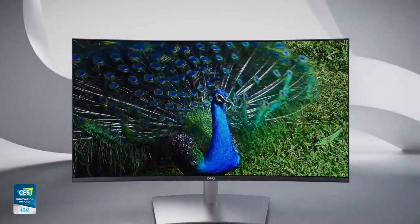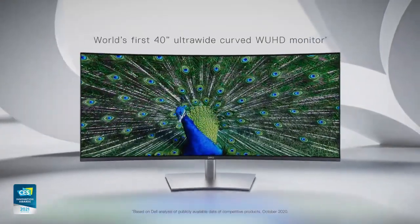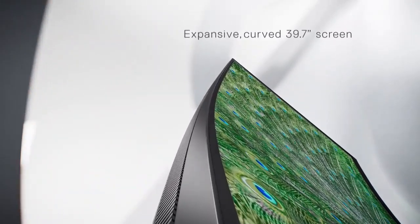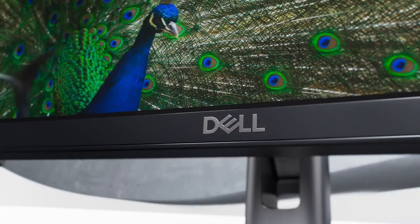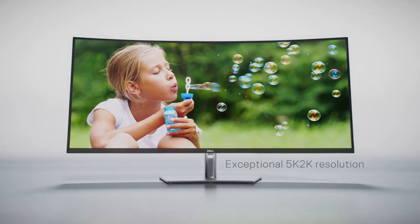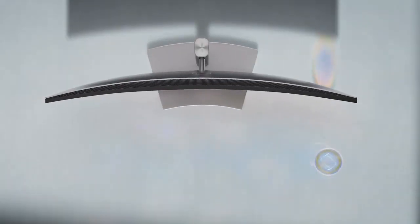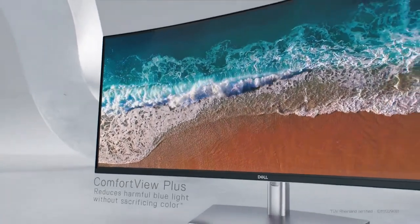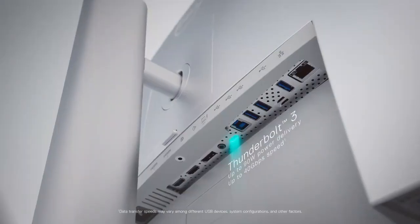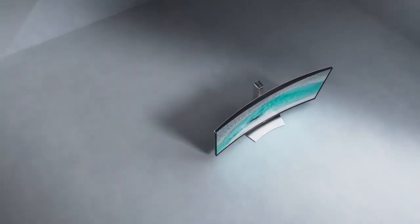With KVM Switch and USB-C connectivity, this monitor provides easy and convenient connectivity for multiple devices. Dell's ComfortView Plus reduces harmful blue light emissions, promoting eye comfort during prolonged use. Whether you're working on complex projects or enjoying multimedia content, the Dell UltraSharp U4021QW 40-Inch Curved WQHD Monitor elevates your productivity and visual enjoyment with its impressive size and stunning resolution.